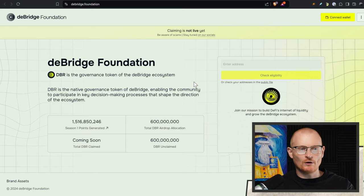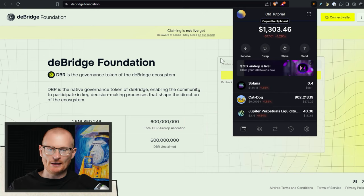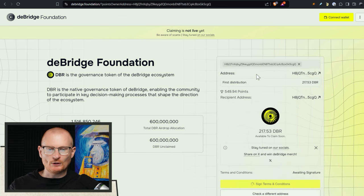They issue the token from a more crypto-friendly jurisdiction. The official link is dbridge.foundation, similar to drift.foundation for anyone that collected their Drift tokens. You go and put in your address — you can connect your wallet as well. As an example, we check eligibility and you can see first distribution, only one distribution, not a crazy amount of points with this wallet. And the amount of DBR I can claim when this goes live — we don't have a date yet — is 217.